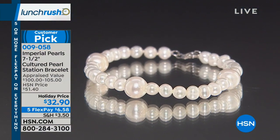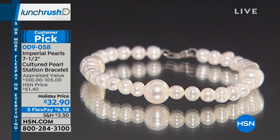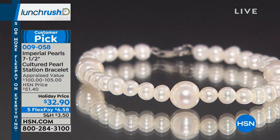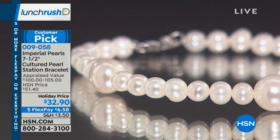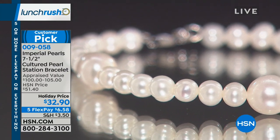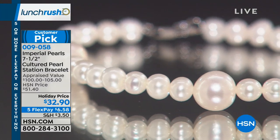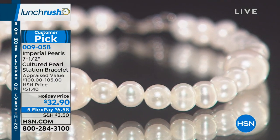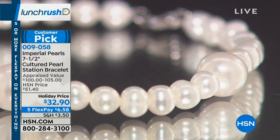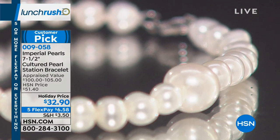Diamonds sparkle and pearls have luster — they glow. Imperial pearls must have luster — it's the number one criteria to make it into our collection. These pearls glow, they shimmer, they absolutely illuminate. And you can see in this amazing shot all the studio cameras illuminating off the surface of these beautiful organic gemstones.